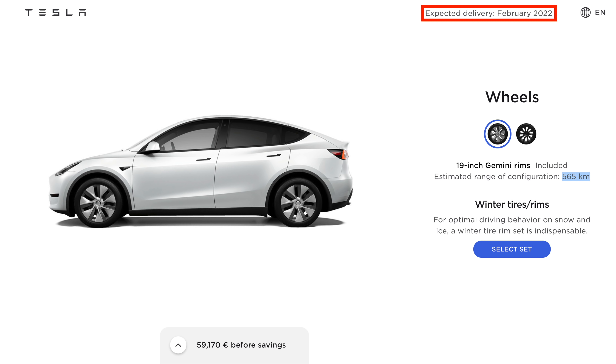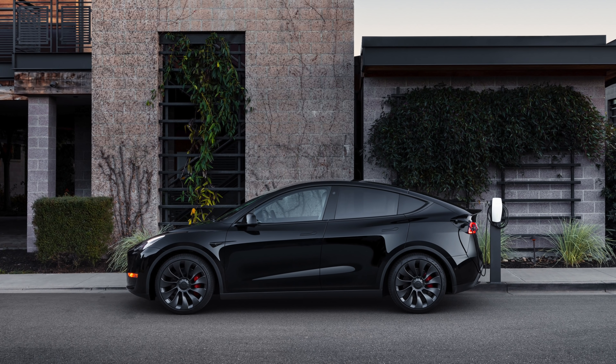Hey everybody, Rob Mauer here, and today we finally get to not really talk about the macro environment — a little bit quieter of a day. We do have some news on the Model Y for Europe. Tesla's made some changes in the design studio. Also got updates on the factory, both Berlin and Shanghai. And Tesla is now accepting Doge on some merchandise.